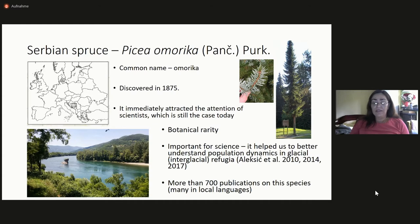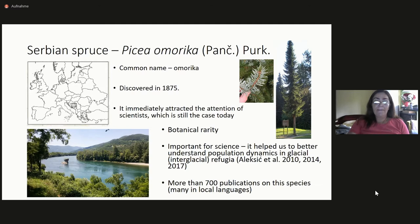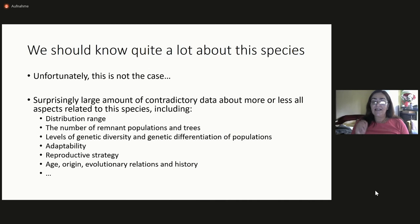It's also important for science because it helped us understand population dynamics in glacial refugia. We have more than 700 publications on this species so far; however, many of them are in local languages. You might assume that we know quite a lot about this species, but unfortunately this is not the case, because there is a surprisingly large amount of contradictory data about more or less all aspects of the species, including really basic things like the distribution range, the number of remnant populations and trees, levels of genetic diversity and genetic differentiation, adaptability, reproductive strategy, age, origin, evolutionary relations, and history. So we have to be very careful when we read all these publications.